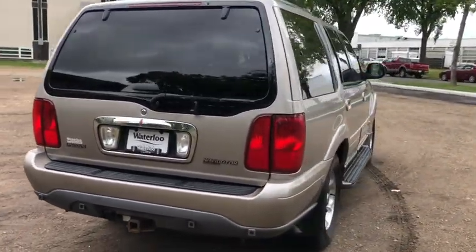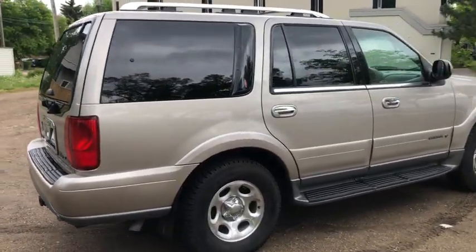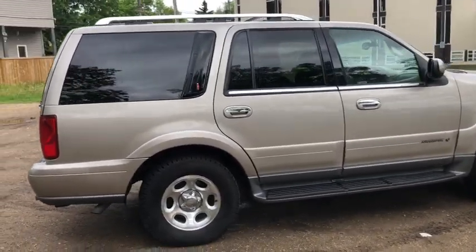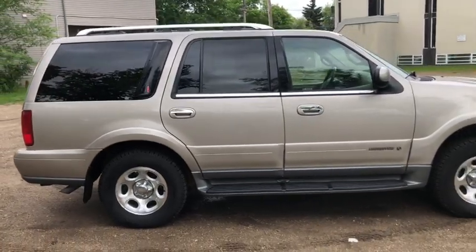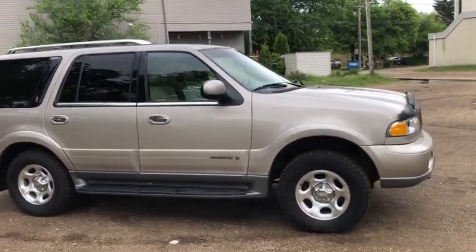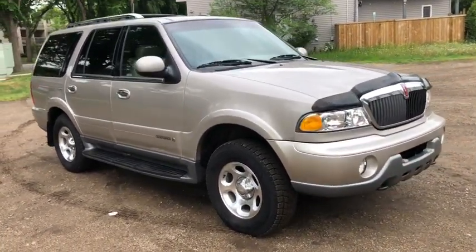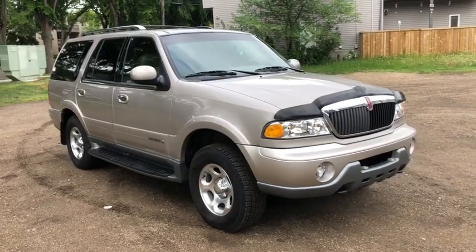Obviously we're not going to be able to cover everything about this SUV in this short video, so if you have any further questions please get in touch with us at waterlooford.com or come stop by our dealership at 11420 107th Ave Northwest in Edmonton, Alberta. In the meantime, to stay up to date, make sure you like us on Facebook, follow us on Instagram and Twitter, and subscribe to our YouTube channel.